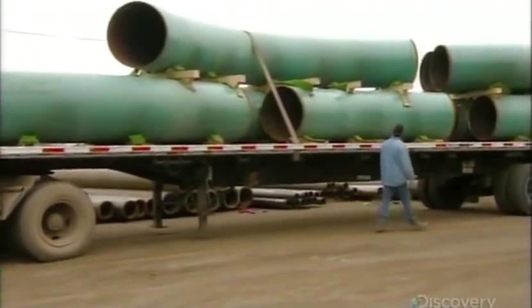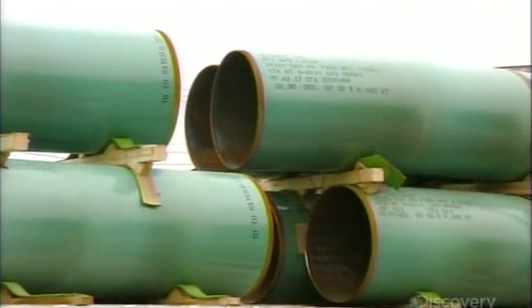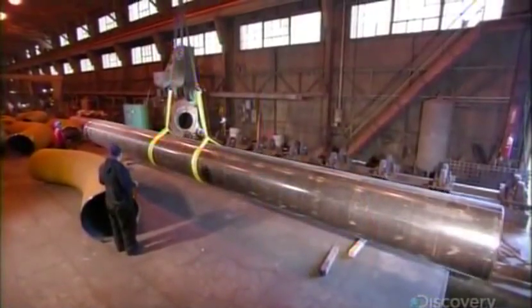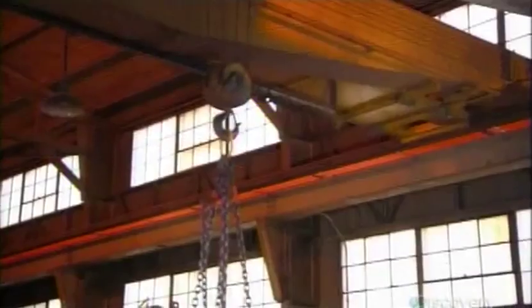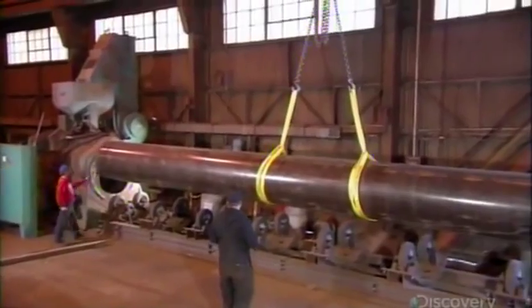This factory specializes in bending steel pipe, which is manufactured in straight lengths. A piece of pipe is typically 12 meters long and weighs up to 20 tons, so workers use a crane to move it from one operation to the next.